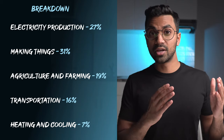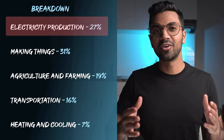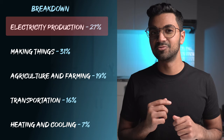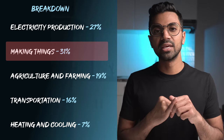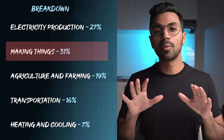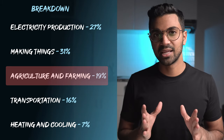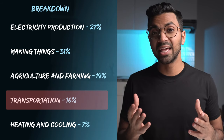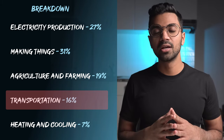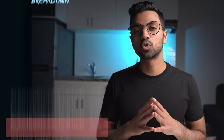Let's start off with a quick breakdown of where our greenhouse gases come from. Number one, electricity production: 27% of the world's greenhouse gas emissions. Number two, making things — buildings, concrete, cement, steel — that's 31%, by far the most from any source. Number three, growing things: agriculture, beef, farms — 19%. Number four, transportation: planes, trucks, cargo — 16%. Hopefully in future years this will drop because of electrification. And number five, keeping things warm and cool — heating, cooling, refrigeration — around 7% of our total greenhouse gas emissions.